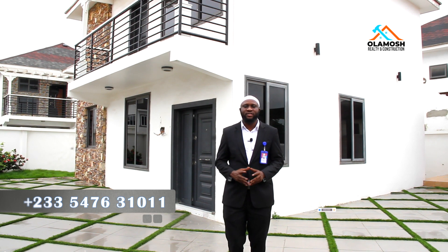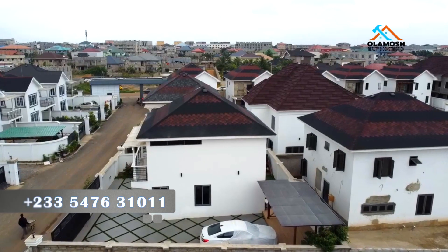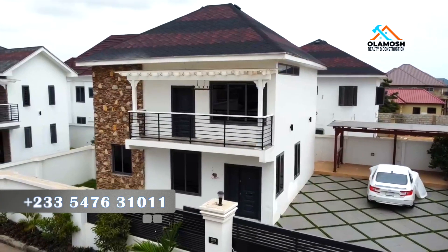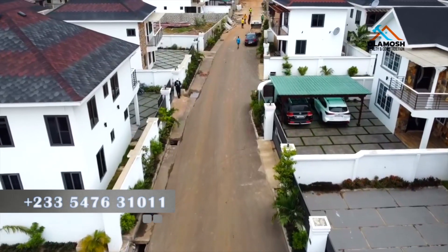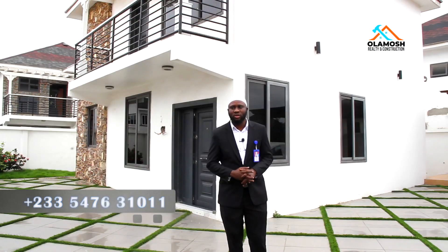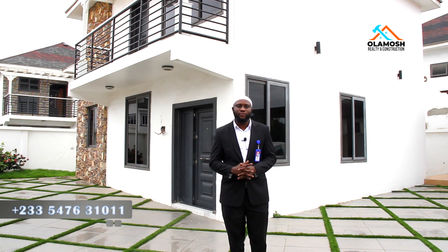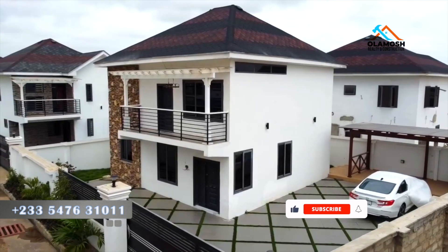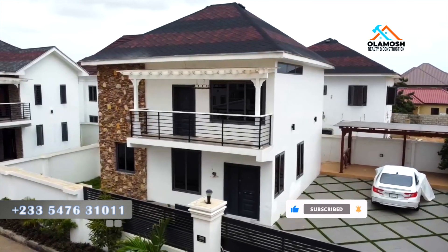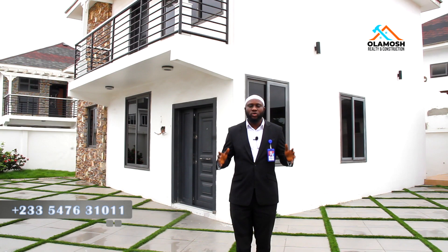Today I'm at Tema Community 26, a gated estate, and I'm here to show you a beautiful three-bedroom house that comes with a good payment plan option. All you have to do is make an initial deposit of 20% and a unit will be reserved for you. When you are able to make up to 70% of the total cost, you can move in and complete the remaining 30% later. The rest of the 80% can be spread across two years.